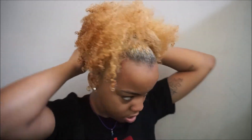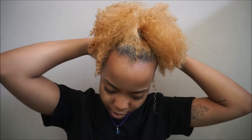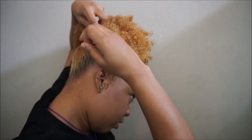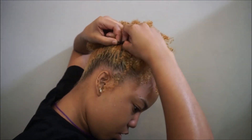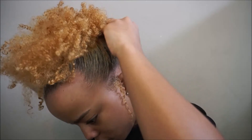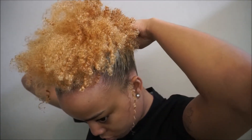Then I take this string and I tie it into a knot in the back. And then I just tuck the string right here, then tuck the other side, and adjust it until it's to my liking.